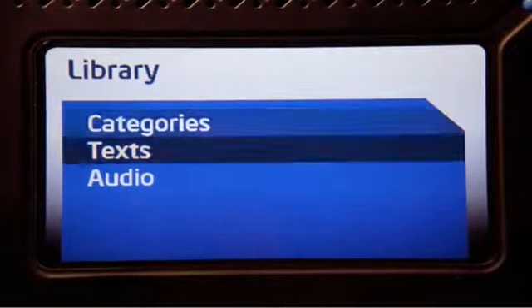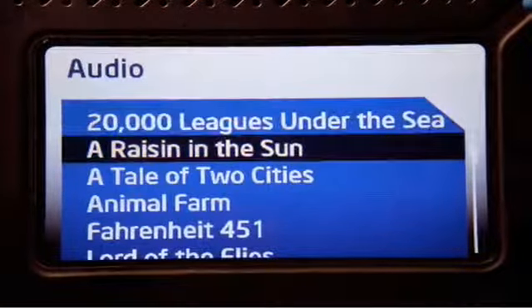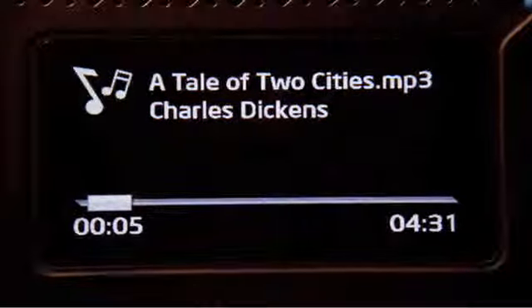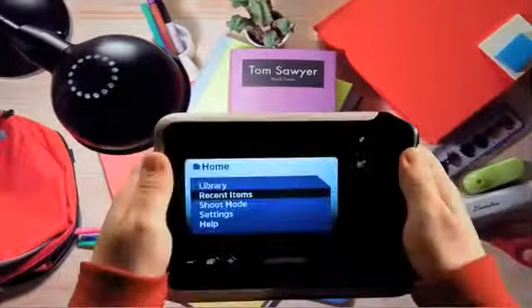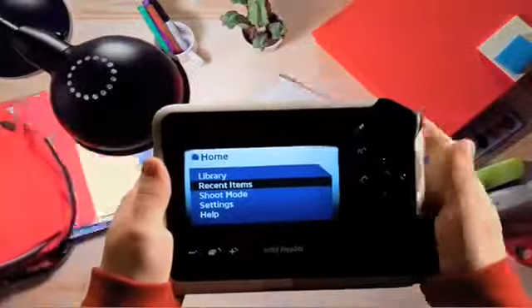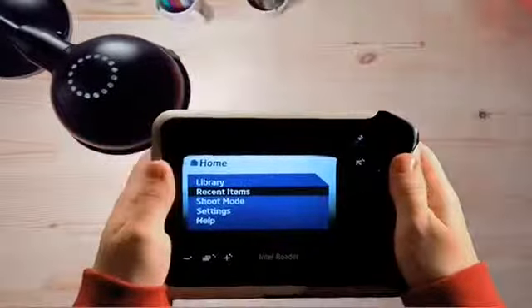Check it out, I'm even tackling a novel. And I can turn it into an audiobook and listen to it on my MP3 player. No matter where I go, this Intel Reader goes with me. All I have to do is point, shoot, and listen. And a whole new world of learning has opened up to me.